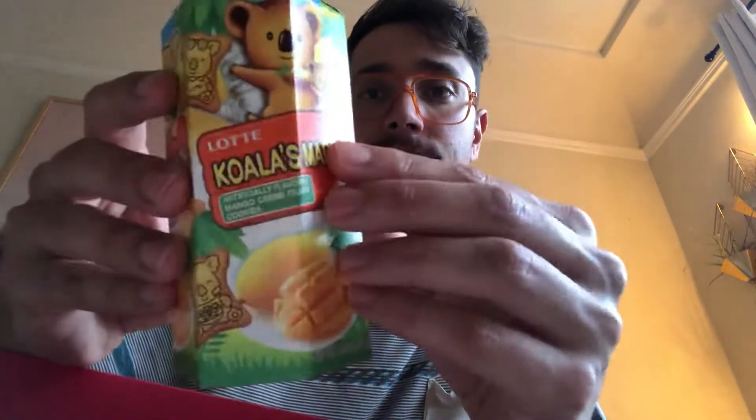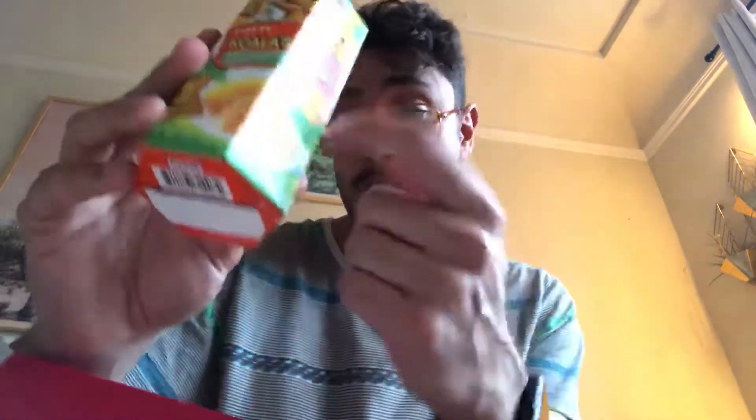We got Little Koalas — artificially flavored mango cream filled cookies. I am going to make Christina eat this. I don't really know if I'm into mango cream, that sounds weird. This is why I thought it was Australia's — the Koalas.